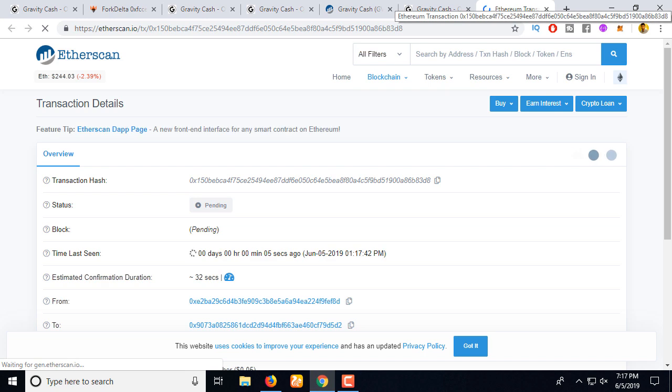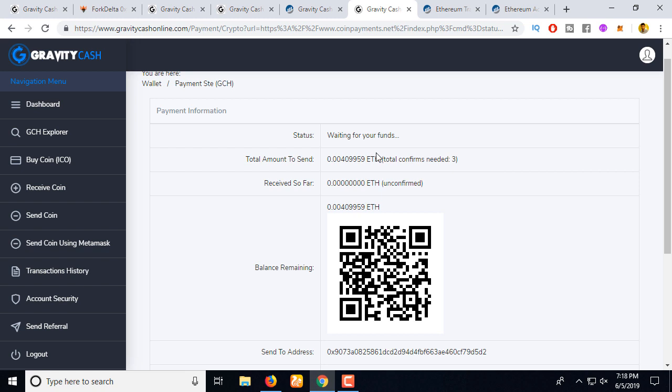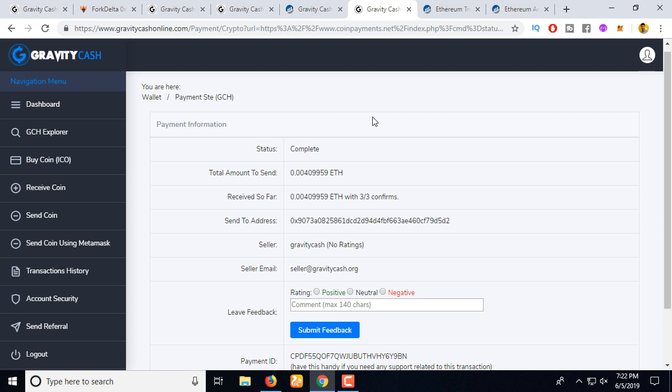Let's go to Etherscan to see how long it will take. The payment is done. It's still verifying — you need to wait at least 10 to 15 minutes for confirmation. Actually, this needs 3 block confirmations — 3 times 2 minutes means almost 6 minutes to verify the whole process. Let's wait.